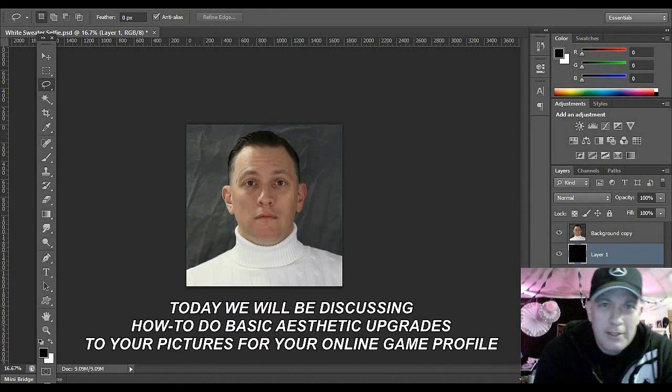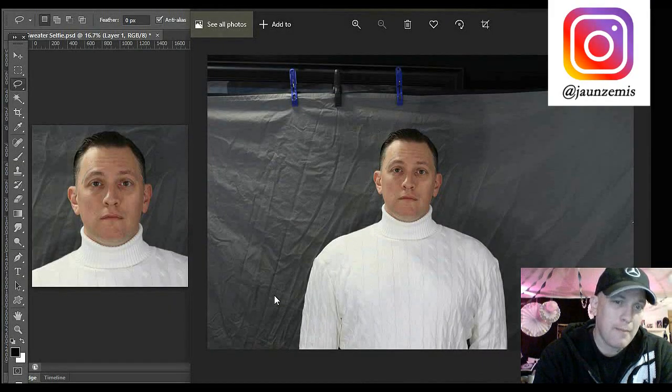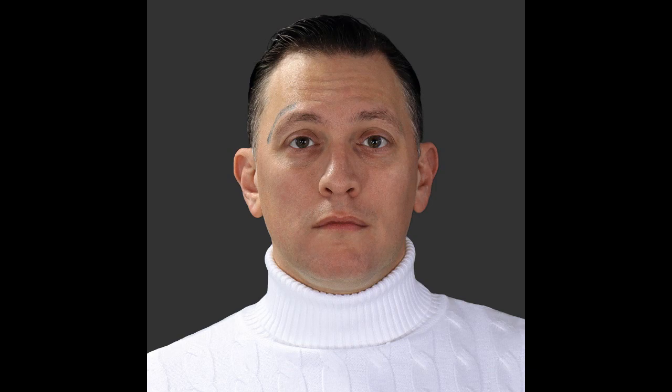I want to show you how easy it is to aesthetically upgrade your pictures. Got a nice selfie right here - this is the full original one. I don't really even need to iron the background; I'm going to make the background disappear by cutting it out. My head is slightly tilted, which makes my eyes look not level.